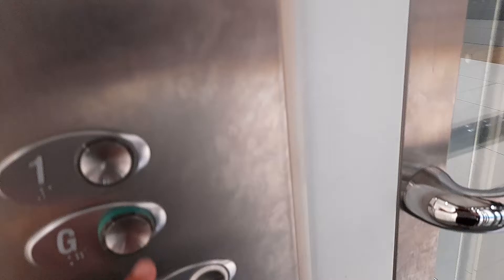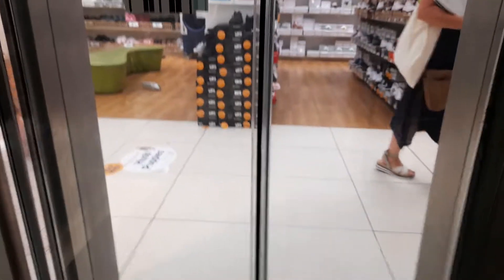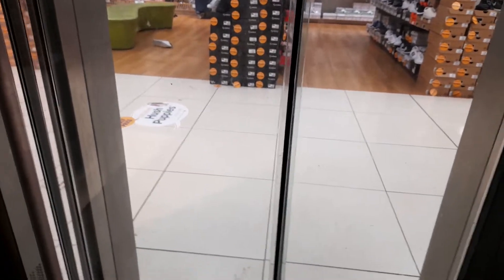This is very nice. We got a level 1. I'm going down to the ground floor. The doors don't really go. This is really nice. I'm going to look at ground. That's it.